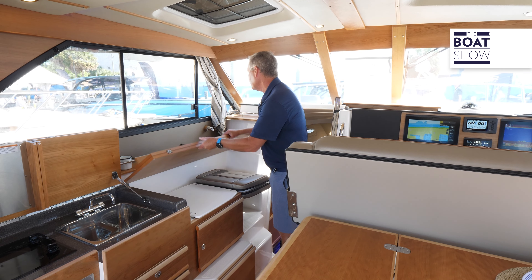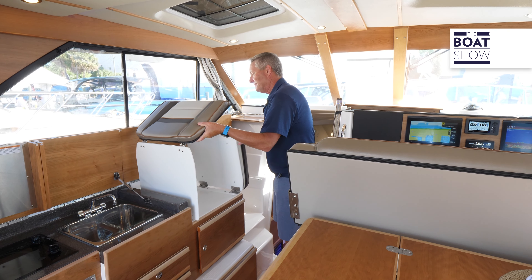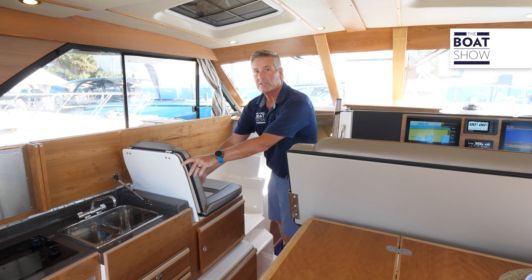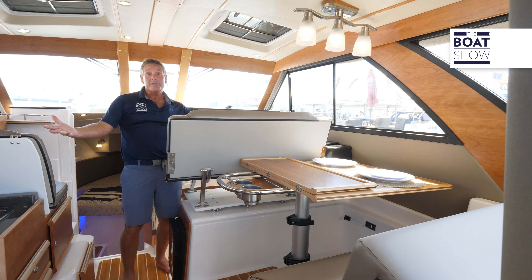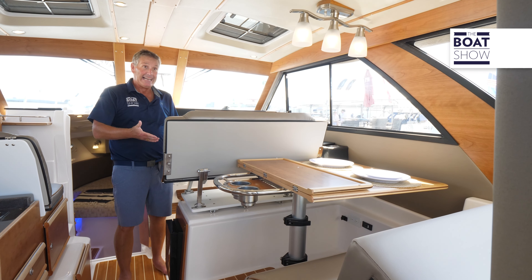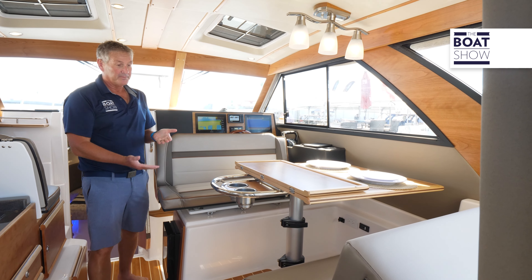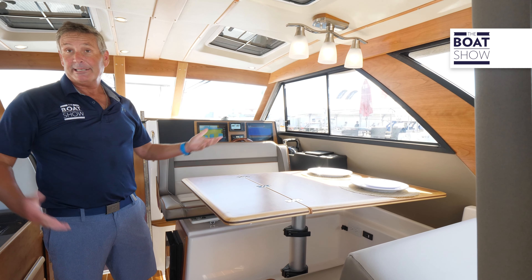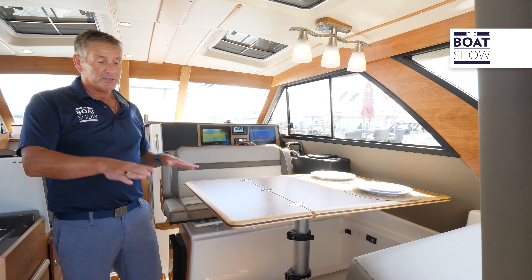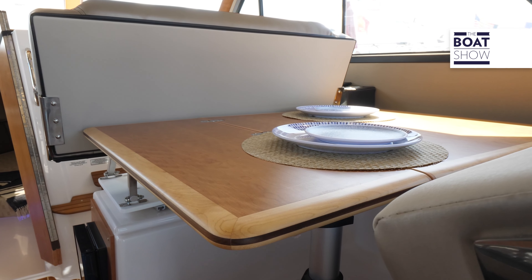This countertop goes up and becomes a companion seat for the helm — so now we have three seats up here. Look at this versatility: helm seat now, dinette now, bar now, dining room table now. And one more position: we can lower it down and have sleeping for two more, so you can have six all night long on this boat.